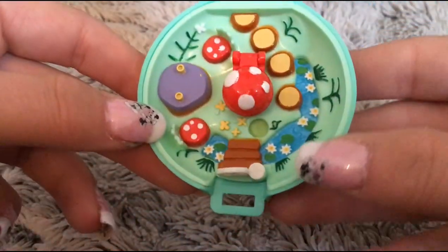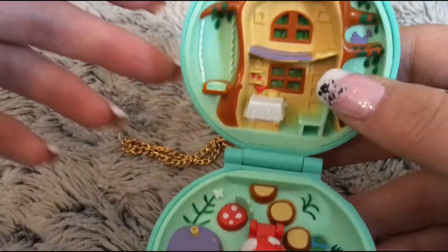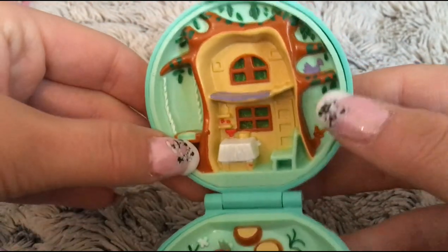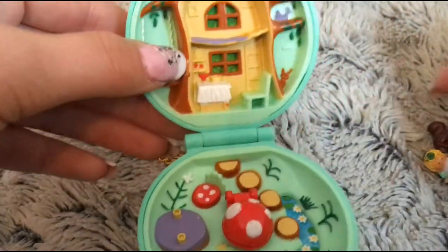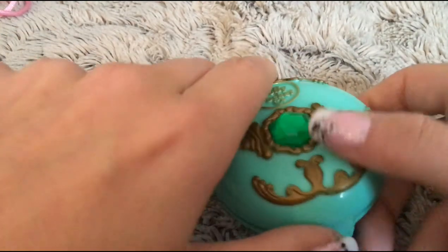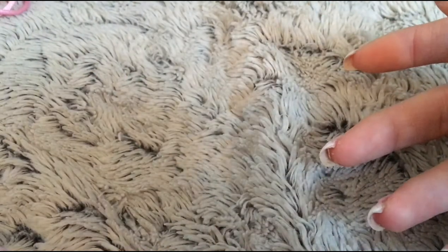You can see it is a forest theme, a little bit fairy almost. She lives inside of a tree and she has a swing on the side. Here is a small table. It is just so cute — you are probably going to hear me say 'cute' one million times while filming these videos.